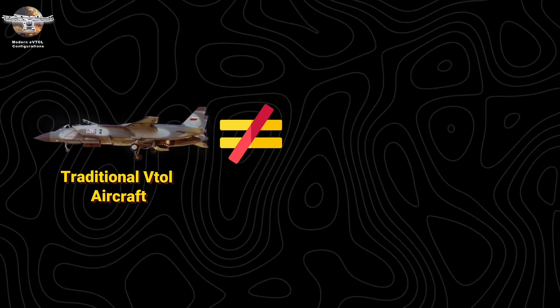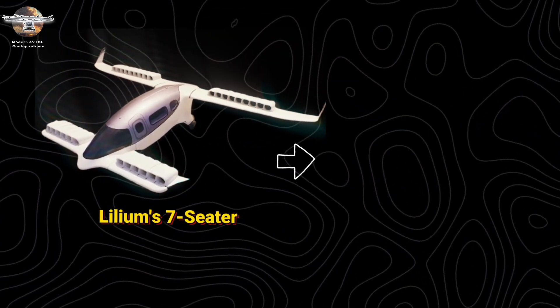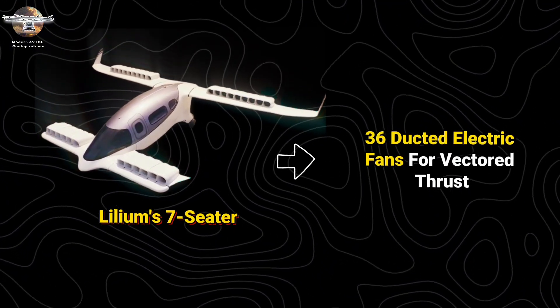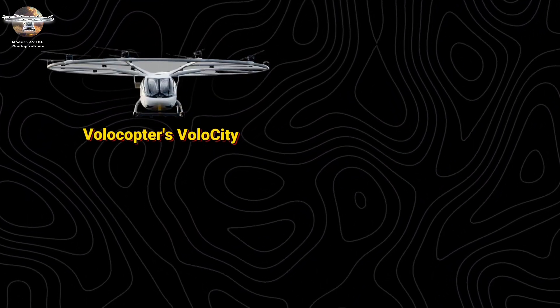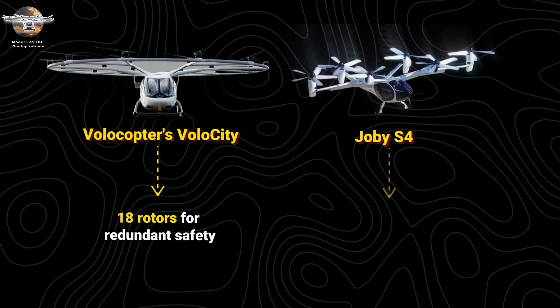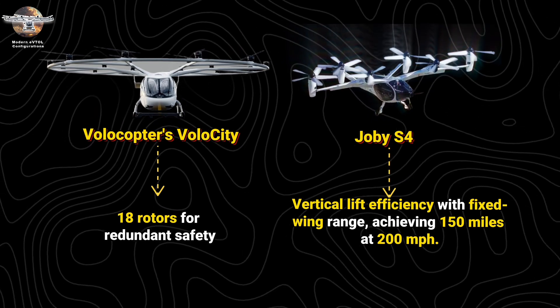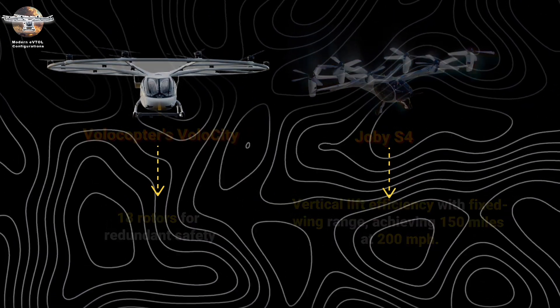Unlike traditional VTOL aircraft, eVTOLs offer distinct configurations. The Lilium 7-seater uses 36 ducted electric fans for vectored thrust. Volocopter's VoloCity employs 18 rotors for redundant safety. Joby S4's tiltrotor design combines vertical lift efficiency with fixed-wing range, achieving 150 miles at 200 miles per hour.